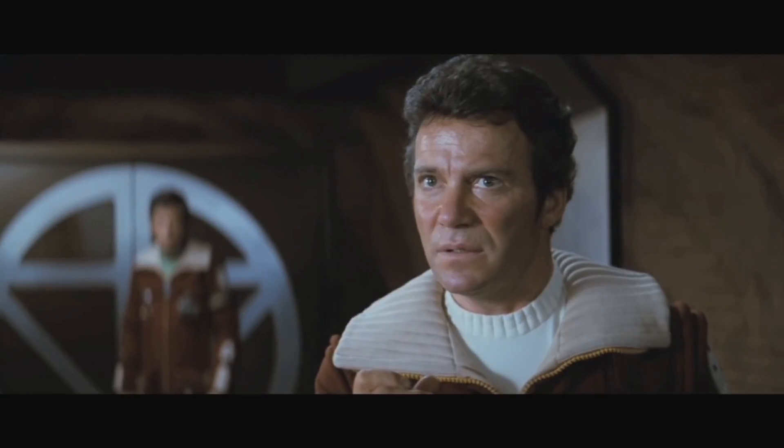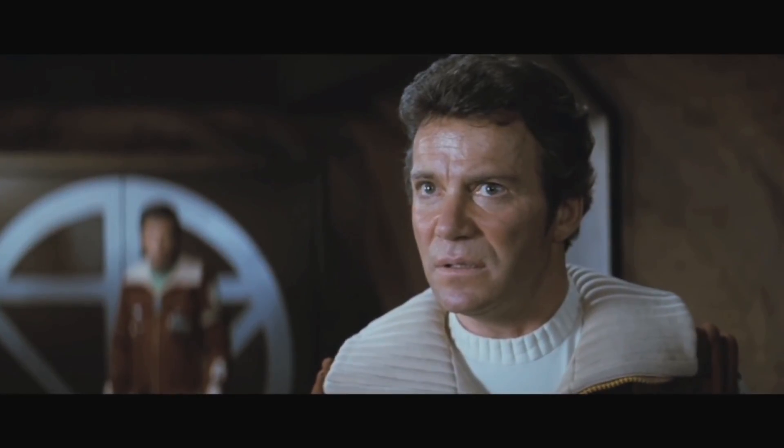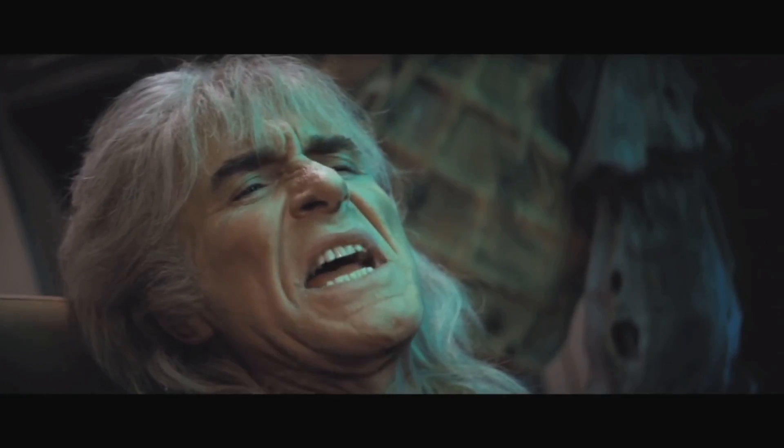Revenge! I shall leave you as you left me, as you left her. Marooned for all eternity in the center of a dead planet. Buried alive.